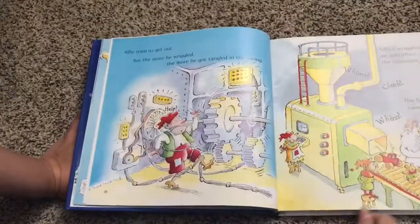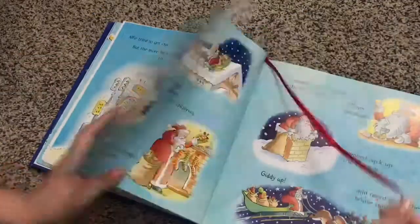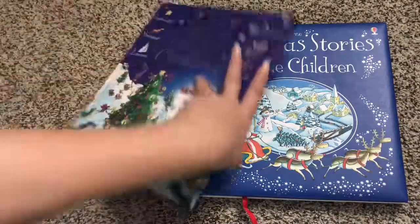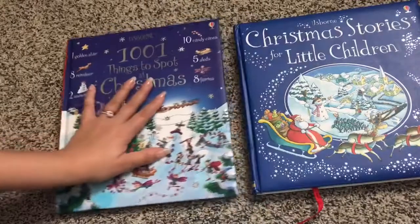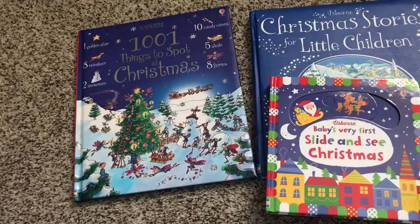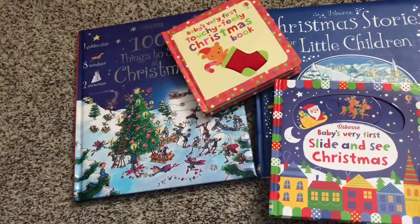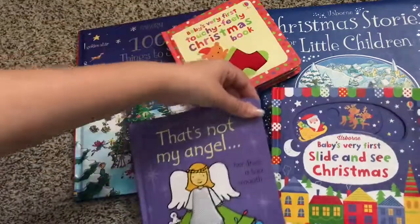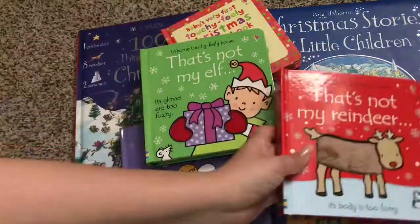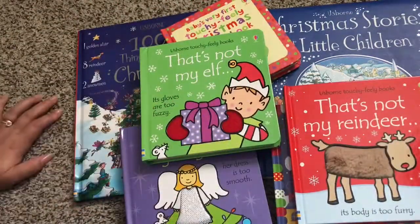And also, there's a ribbon bookmark. So these are just a few of Usborne's Christmas books that we have right now. I chose these ones in particular because they're for younger kids, probably babies up through elementary school. If you have any questions, go ahead and let me know or contact your Usborne consultant. Happy holidays and happy book reading.